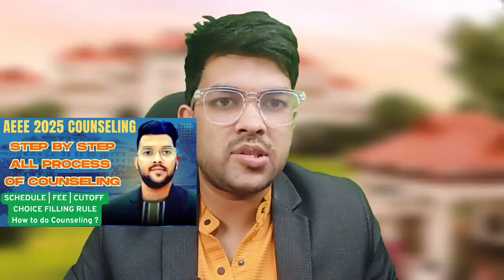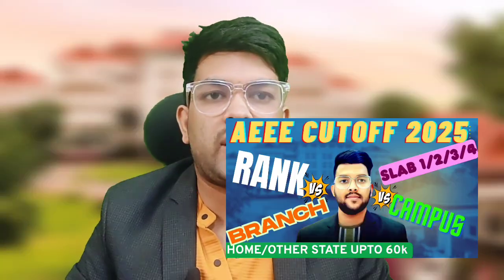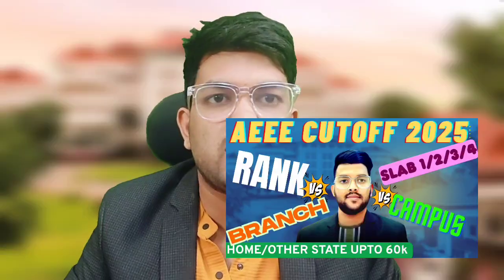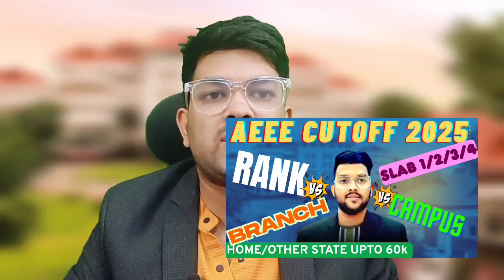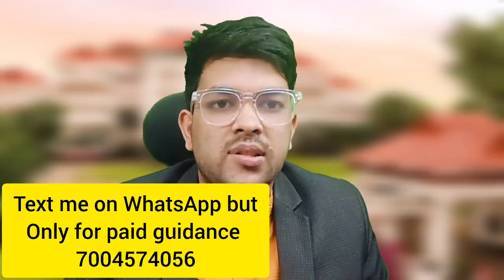This is Amit. The AMIT result has been announced yesterday. I already informed you about the step-by-step counseling process as well as the expected cutoff — if you haven't checked that video, kindly check it via the i-button or the link in the description box. The important thing now is how to do the choice filling, that is, the preference order — that is what I am going to discuss in this video.